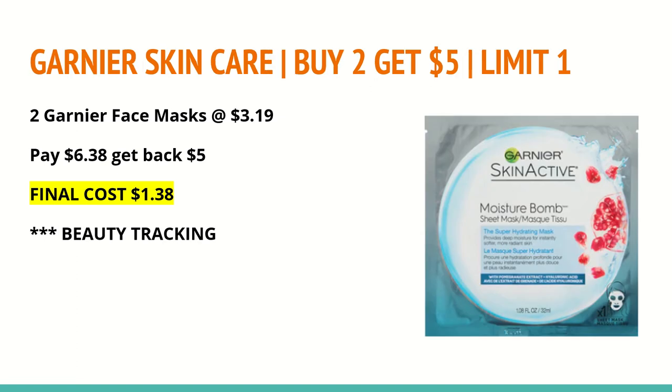The next deal is on Garnier Skin Care: any Garnier Skin Care is buy two and get a $5 extra care buck, limit of one. Assuming these masks are part of the sale — I will update you on Sunday — these select face masks are $3.19 each. When you buy two, that totals $6.38, and you'll get back a $5 extra care buck, making the final cost $1.38 for two. These do track toward beauty.